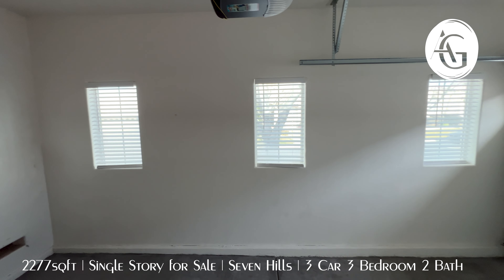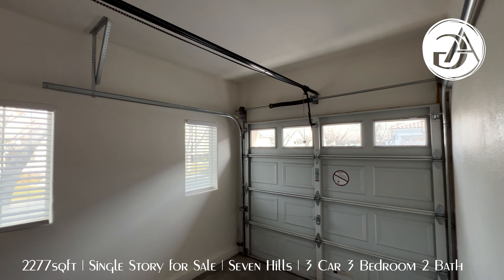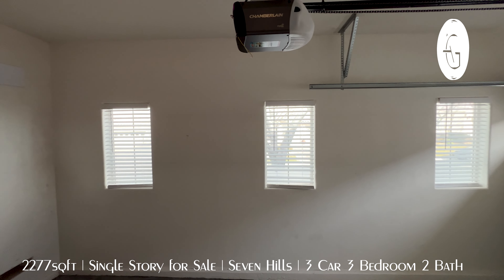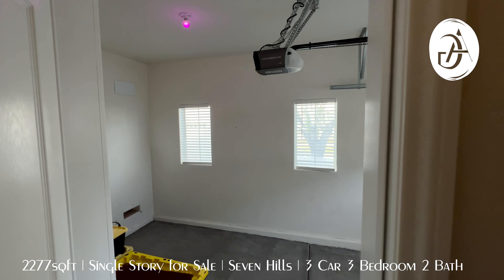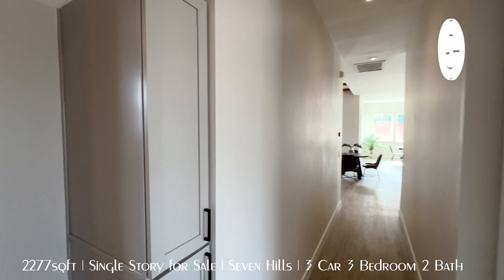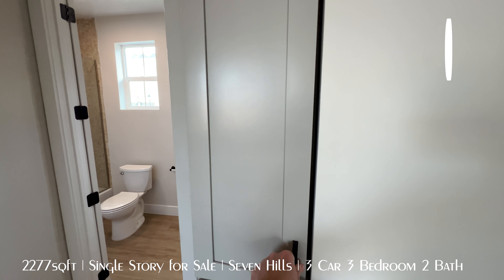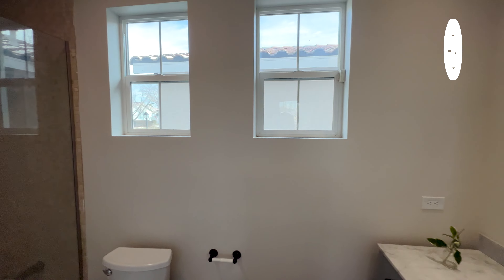The height of the home just gives it an extra sense of size. Like I said, it didn't feel like 2,200 square feet, and I think the ceiling height had a lot to do with that. That carpet is very padded — feels great. So that's going to be the primary, which is separate from all the other bedrooms. If you need privacy in your primary bedroom, you're on the other side of the house.